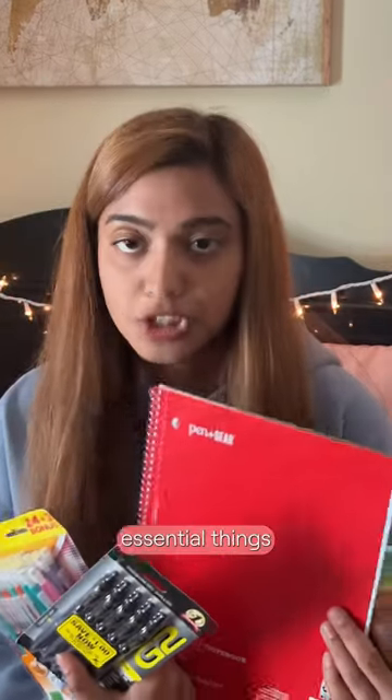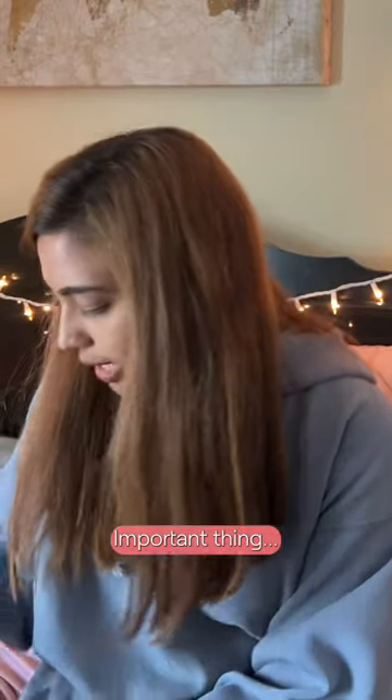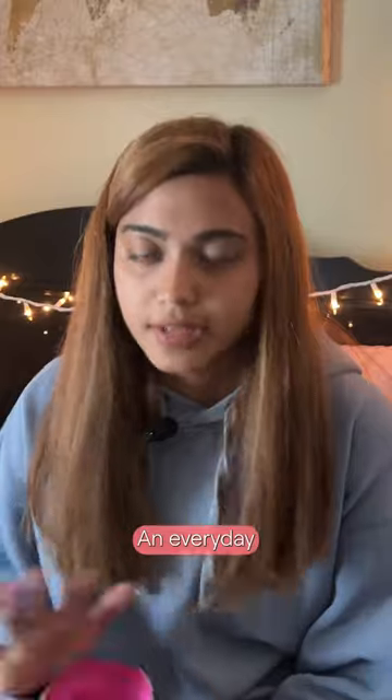These are the most essential things I need. Two different notebooks — I like to write my to-do list. Important thing. I carry this everywhere. Everyday essential thing.